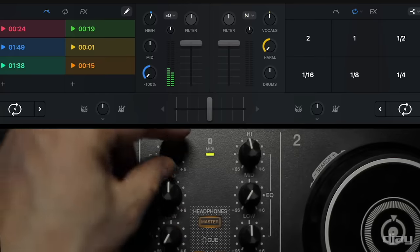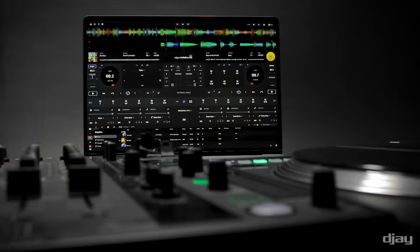Every song streams with the ultra-low latency needed for smooth and tight mixing, regardless of whether you're playing on mobile, desktop, or the Vision Pro.